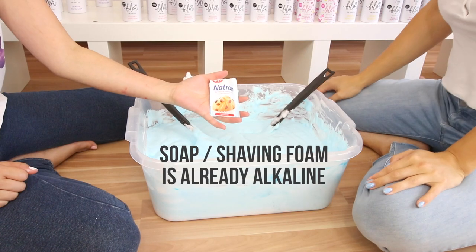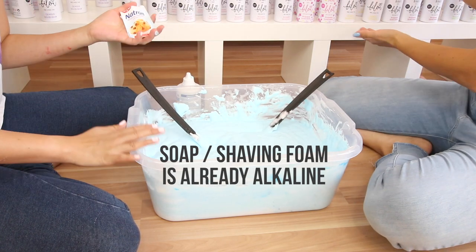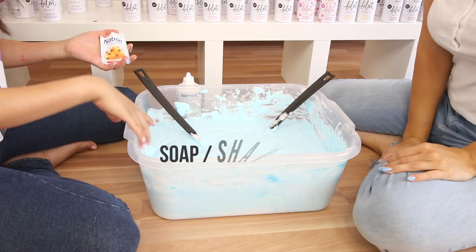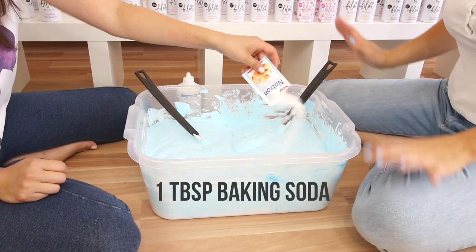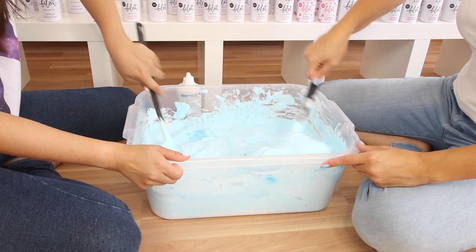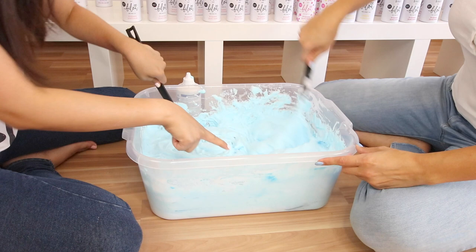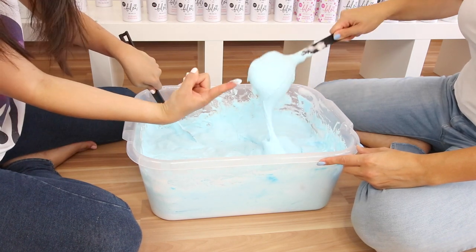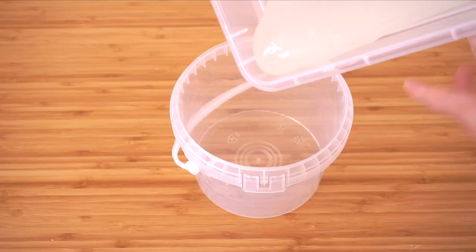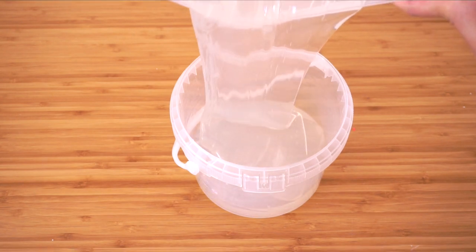Slime only works in alkaline or basic pH conditions. Since shower foam is basically soap, it already raises the pH quite a bit, so you don't need a lot of baking soda — we're only adding one single packet to this entire box. If you're making slime with any sort of soap or foam, you can cut down on baking soda. In comparison, if you're making clear slime — which has no added alkaline ingredients — you'll need a lot more. I actually used six times more baking soda for the same amount of clear slime in my giant floam video.